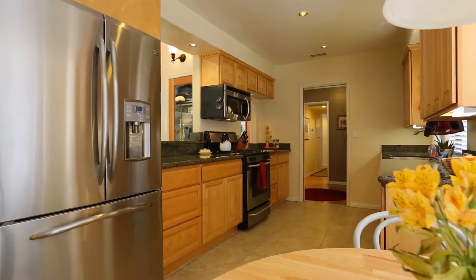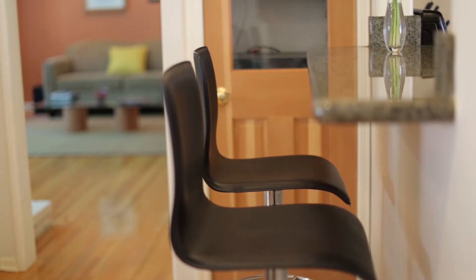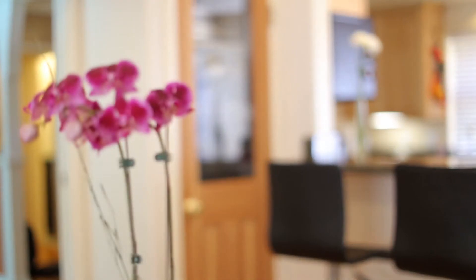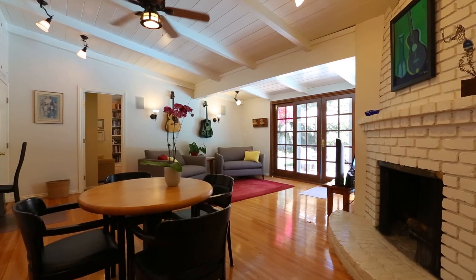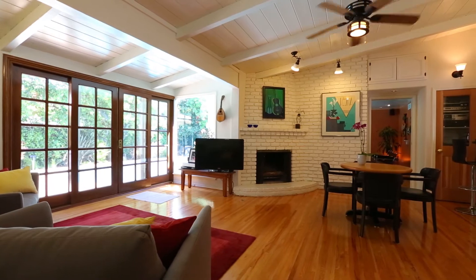The kitchen's been remodeled with maple cabinetry and granite countertops, custom lighting, and a breakfast area as well. From the kitchen, you go to the family room with vaulted ceilings, a fireplace, and a wall of glass that looks out to the backyard as well.